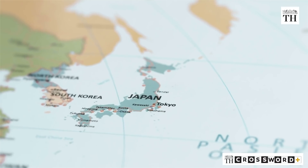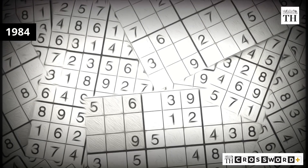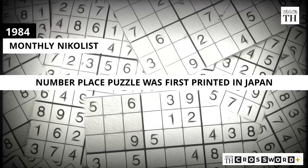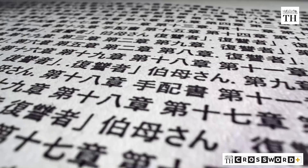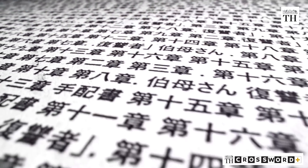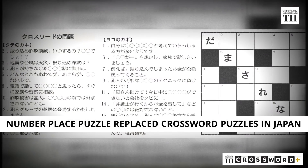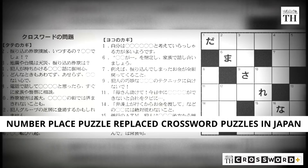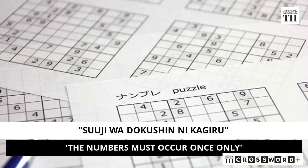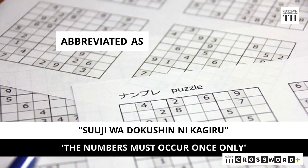It did not take long for the puzzle to move to Japan. In April 1984, the Number Place puzzle was first printed in the monthly Nikoli magazine in Japan and it soon became very popular. The Japanese language is tough for crosswords as it is symbolic rather than phonetic, so Number Place became a replacement for crossword puzzles in Japanese newspapers and magazines. The American name Number Place was then translated and abbreviated to Sudoku.